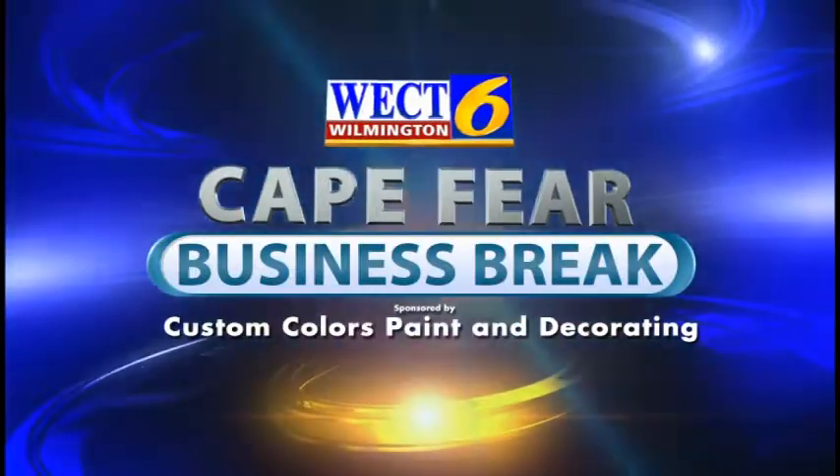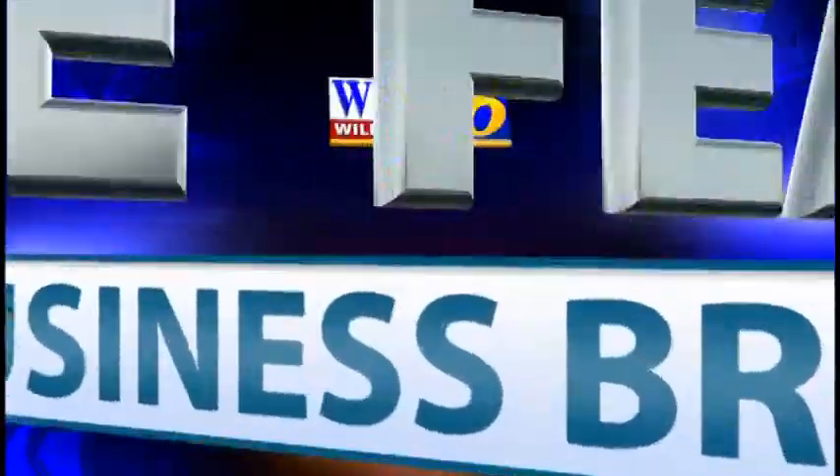This is a WECT Cape Fear Business Break. Hi, I'm Megan Donoghue, and joining me today is Vaughn Hall, Field Representative for Custom Colors Paint and Decorating. Welcome back, Vaughn.